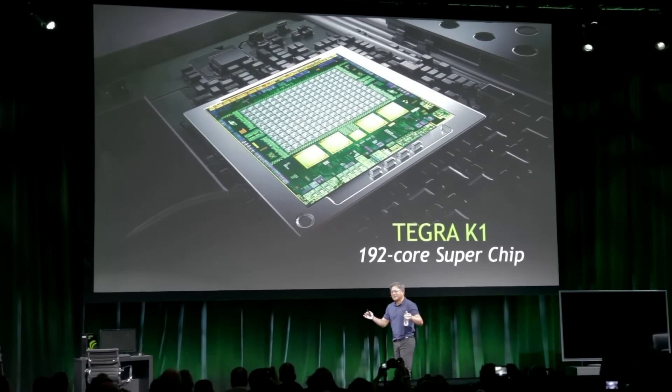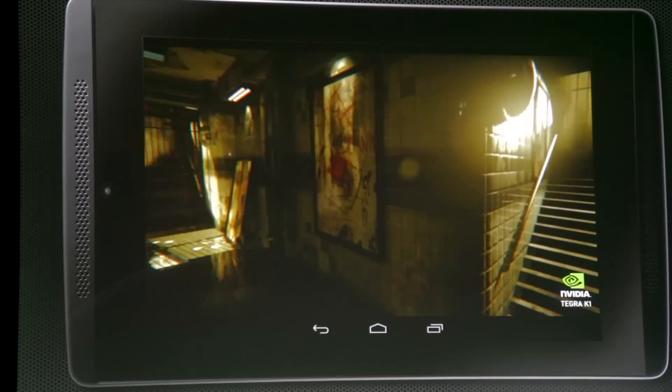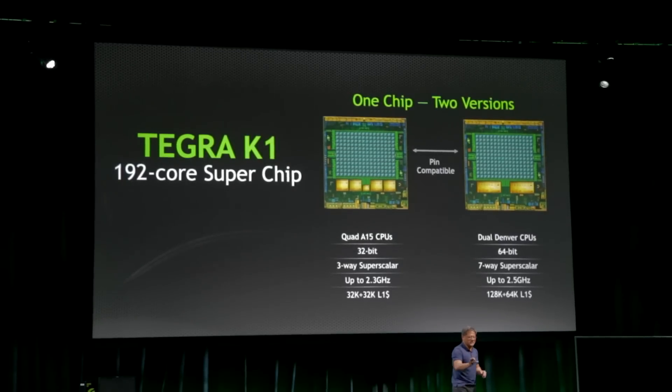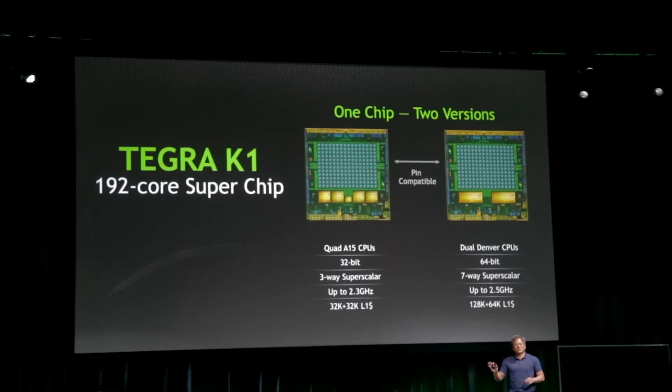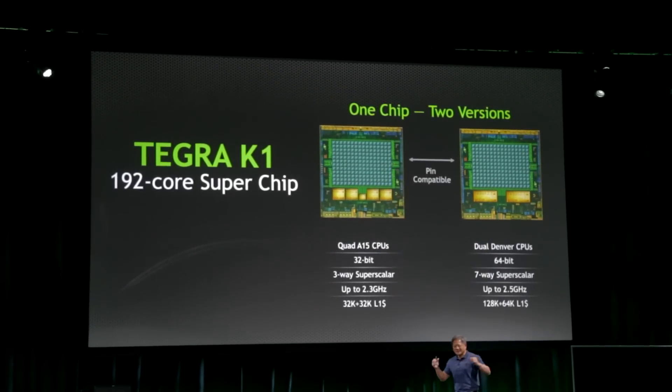The next big thing is the Tegra K1 — a processor with 192 CUDA cores based on the Kepler architecture. They showed us some demos and they looked amazing for a mobile chip. They will also be releasing a dual-CPU version based on the Denver CPUs, which will be the ARM V8 64-bit processor, allowing better multitasking and a faster mobile chip. It will be interesting to see how many OEMs incorporate the Tegra K1 into the mobile world. And since Unreal Engine 4 will be used with the Tegra K1, the graphics — shaders, physics, dynamic volumetrics, particle effects — all looked really good for a mobile chip.